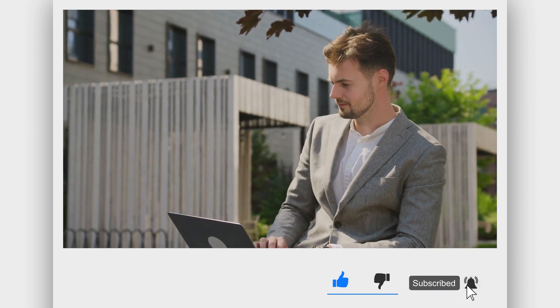Before we start the video, please like, subscribe, and press the bell icon.